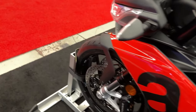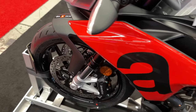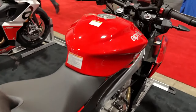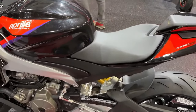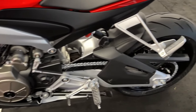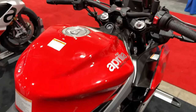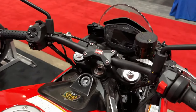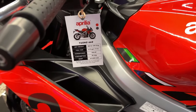The Tuono 660 Factory comes standard with the full complete suite of APRC electronic controls equipped with an electronic ride-by-wire accelerator and a six-axis inertial platform. The Tuono 660 Factory APRC includes ATC (Aprilia Traction Control), AWC (Aprilia Wheelie Control) with an adjustable wheelie control system, and ACC (Aprilia Cruise Control) to maintain the set speed without acting on the throttle.